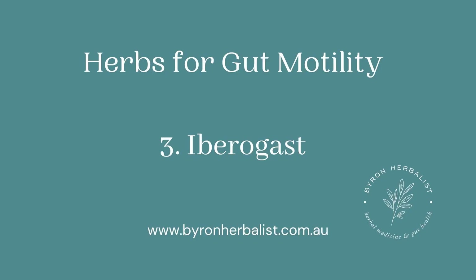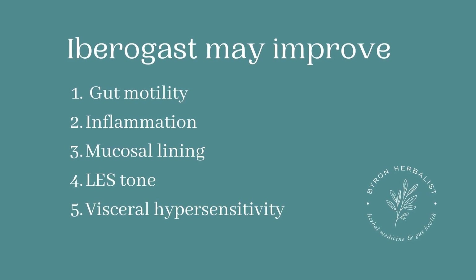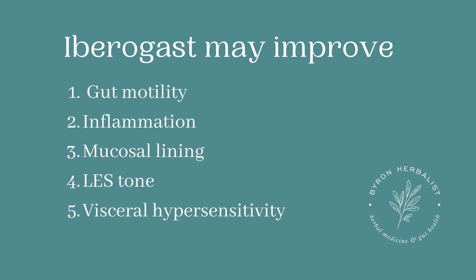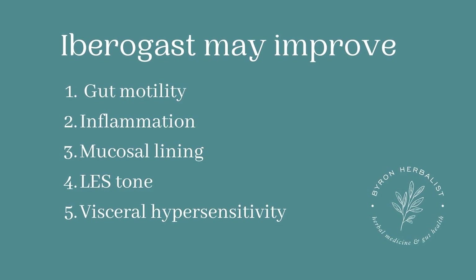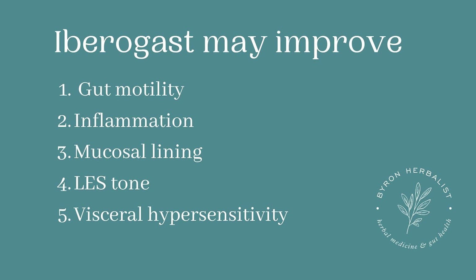Number three, I wanted to talk about Iberogast. I love Iberogast. I use it extensively in my clinical practice. It is a combination of herbal medicines that you can buy over the counter in most countries. It is really helpful as a prokinetic in some patients, but it's also anti-inflammatory. It protects the mucosal lining, can work on the lower esophageal sphincter, and can normalize gut motility. Big headline here: it can decrease visceral hypersensitivity, which is a huge issue in a lot of patients with ongoing or long-term SIBO or irritable bowel syndrome.